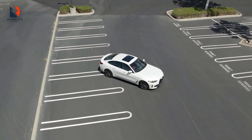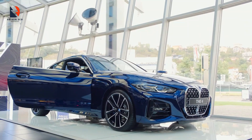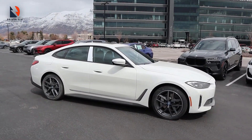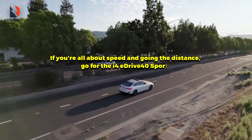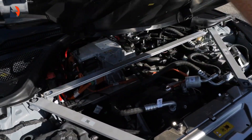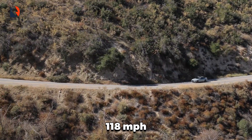Number five on the list takes us into the world of luxury and speed with the BMW i4, the high-tech electric version of BMW's 4 Series Gran Coupe. When it came out in the summer of 2021, there were two main versions: the eDrive40 and the more performance-focused M50. Later on, they added a simpler model called the eDrive35. If you're all about speed and going the distance, go for the i4 eDrive40 Sport. It can go up to a whopping 365 miles on a single charge thanks to its big battery pack, with a strong electric motor putting out 335 horsepower — translating to a 0 to 62 mph time of 5.7 seconds and a top speed of 118 miles per hour.